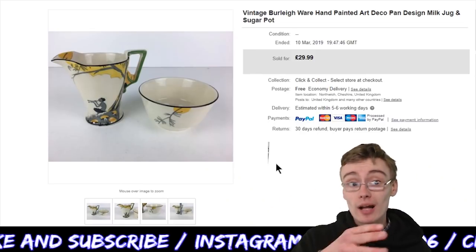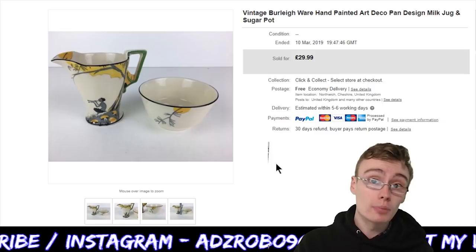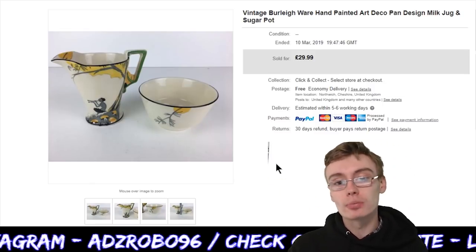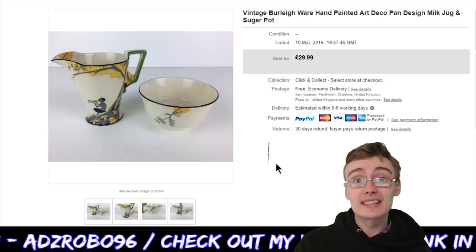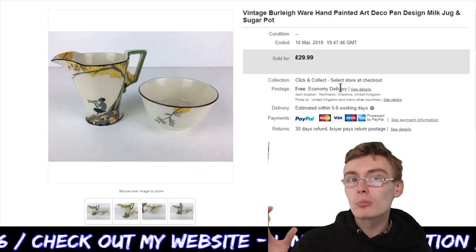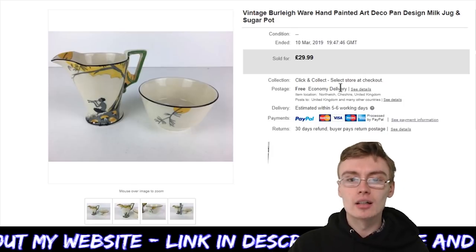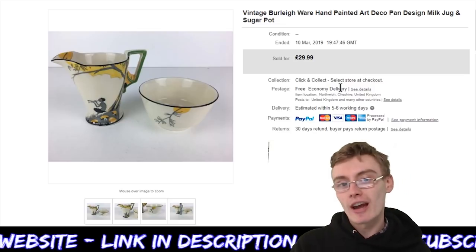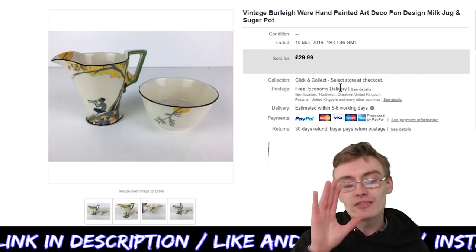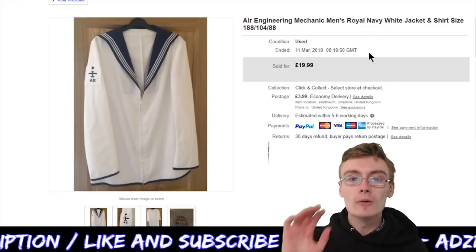I think I had about 37 pieces of Carlton Ware in that lot, plus this and a few other bits of non-Carlton Ware. Each piece probably only owes me about £1.20 or £1.30 if you work it out per piece — fantastic profit again. I waited maybe about a month, maybe a month and a half, for this sale, but I was more than happy to wait. Lovely item, and I was so happy when it sold because I really wanted to share it. Art deco stuff is just brilliant.